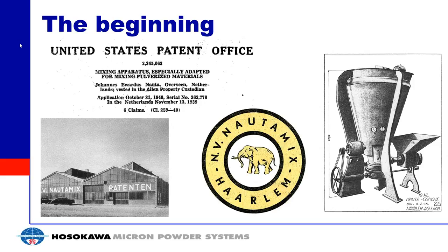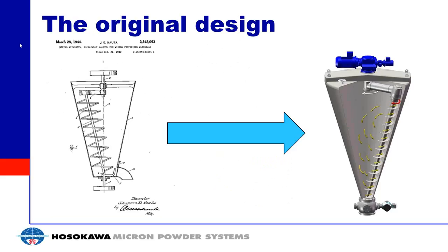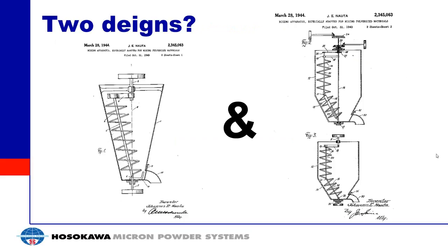That is a very simple description of the NAUTA mixer, and it is the basis for everything we'll be discussing today. The original patent design shows a conical vessel with an auger driven from the bottom, and an orbital arm that changes the position of the auger within the vessel. The patent also included an alternate design with a conical vessel and cylindrical portion, with an auger split into sections — one vertical and one sloped — always maintaining parallel with the wall.